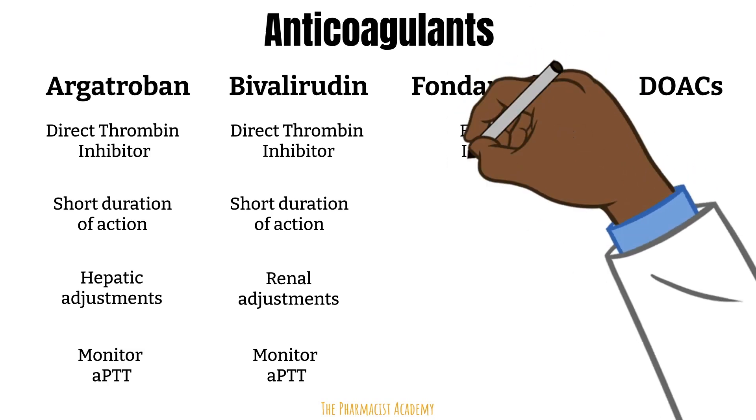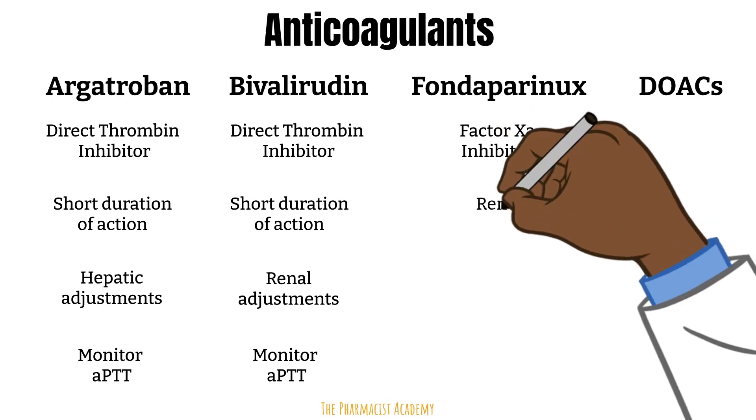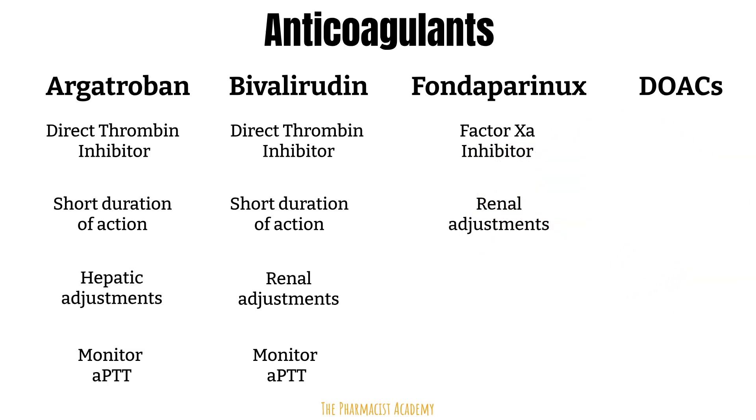Fondaparinux is a factor 10a inhibitor. Although it's not FDA approved for this indication, fondaparinux is considered safe and effective and is recommended by the ASH guidelines. An important consideration is that it is renally cleared and contraindicated in creatinine clearance less than 30 mL per minute. Treatment options now also include DOACs — guidelines list rivaroxaban as the preferred agent with apixaban as an alternative. Dosing is extrapolated from VTE recommendations, and the same contraindications apply to patients with HITs.